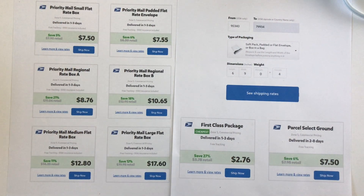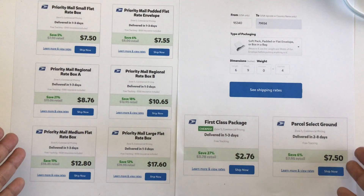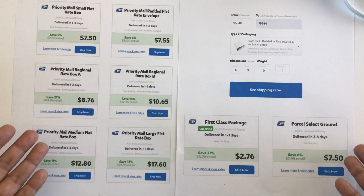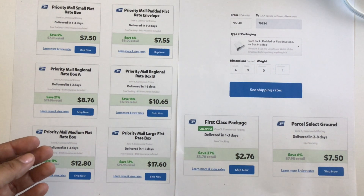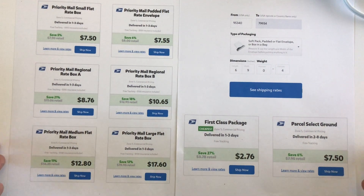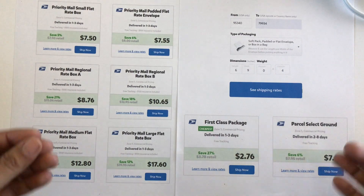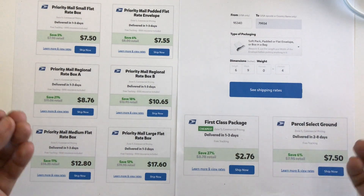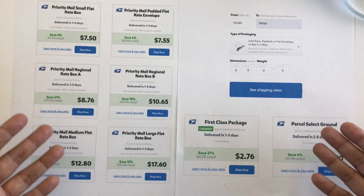Hello everyone, this is Veronica buzzing with V. Today's video is a suggestion for shipping through PirateShip.com. Tony with Craft Purge did a video using shipping through PayPal, and for those who don't have PayPal — I know there's a lot of people who don't — you have another option: PirateShip.com. These are the savings you're able to get. Please go over and check out Tony's Craft Purge channel; she has some great tips on packaging and using PayPal if you do have it.